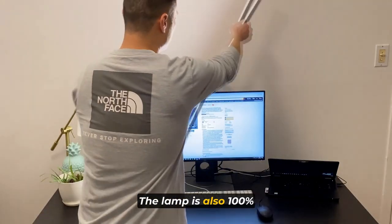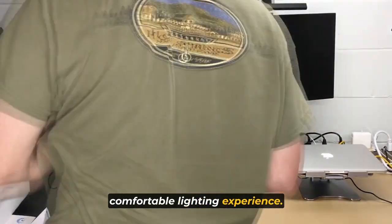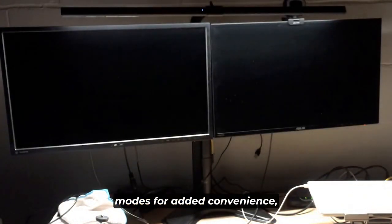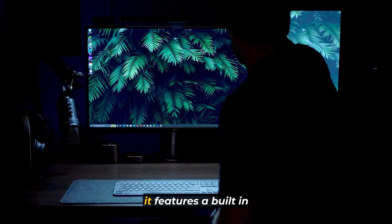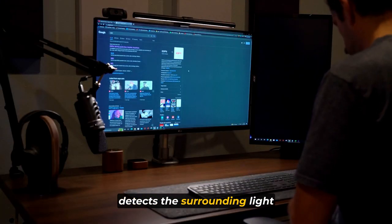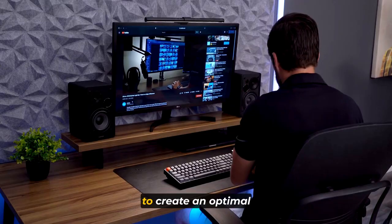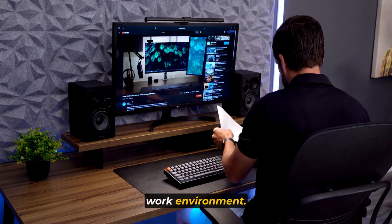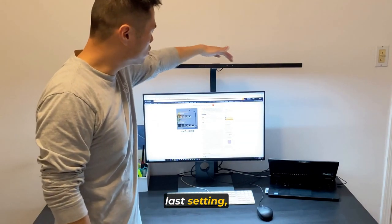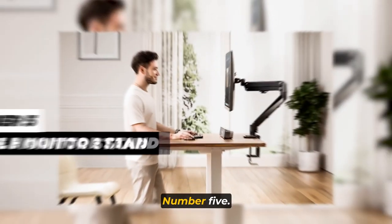The lamp is also 100% flicker-free, providing a stable and comfortable lighting experience. The desk lamp incorporates auto-dimming and multiple lighting modes for added convenience. It features a built-in intelligent light sensor that detects surrounding light intensity and automatically adjusts the brightness level to create an optimal work environment. The lamp also includes a memory function that remembers your last setting, eliminating the need for constant readjustment.